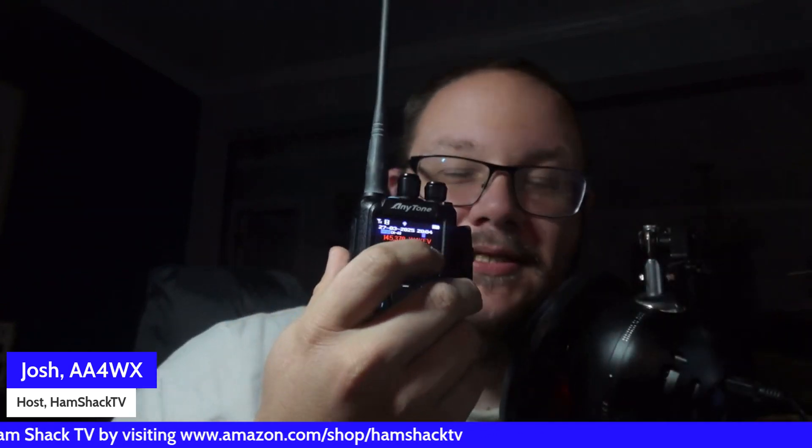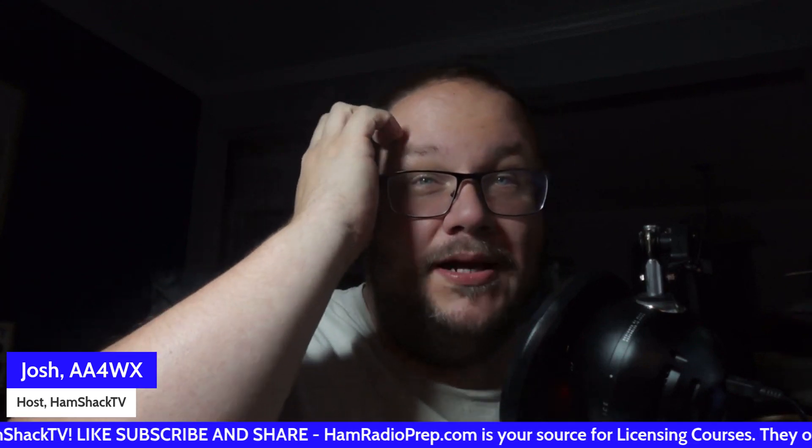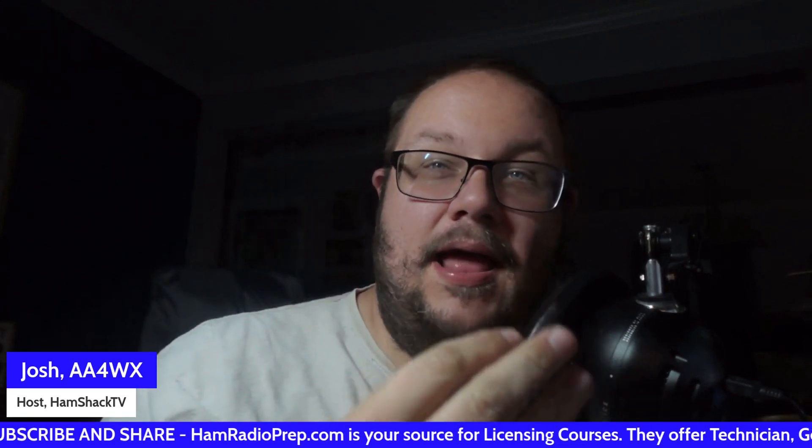First and foremost is a portable transceiver. Something as simple as this AnyTone would work just fine. This AnyTone is available at BridgeCom Systems — you'll find a link to BridgeCom Systems down in the description. That particular radio does DMR and analog. Portable transceivers are compact, rugged, and reliable, capable of operating on multiple bands and power options.